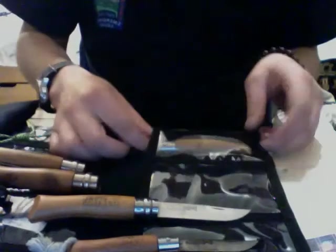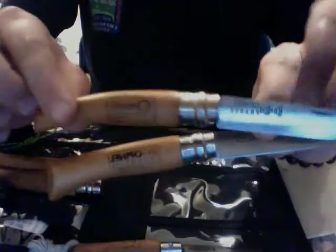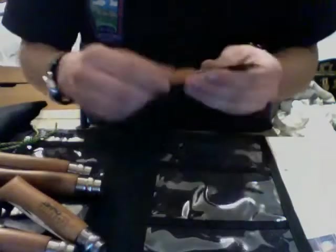Another one — drilled another lanyard hole. This is a slimmer profile one. I think Coghlan's, something like that — just branded. You can see the difference between the blade shapes. This one's just slimmer. Just great little knives. Cheap — about ten bucks a piece. They're worth it.